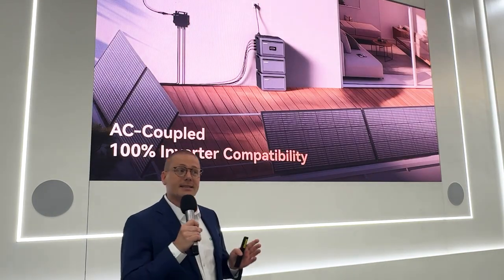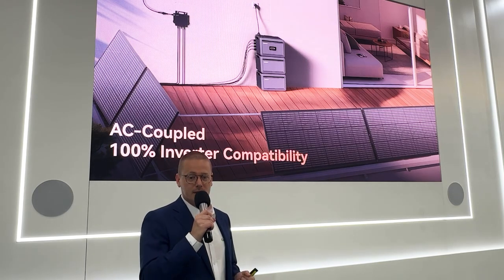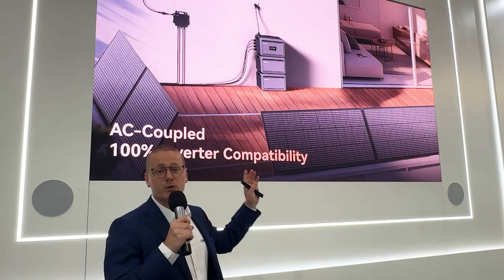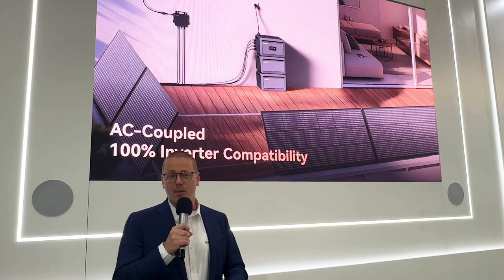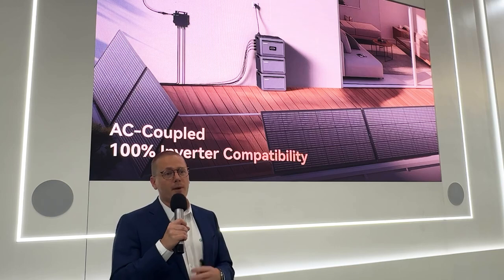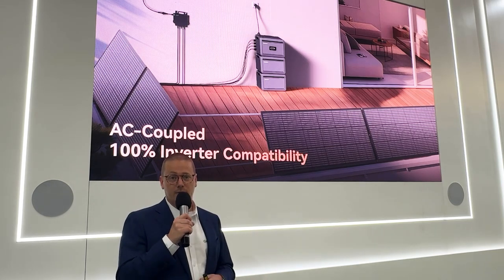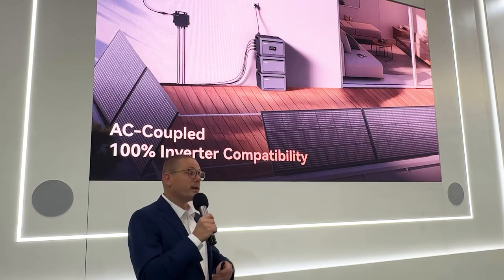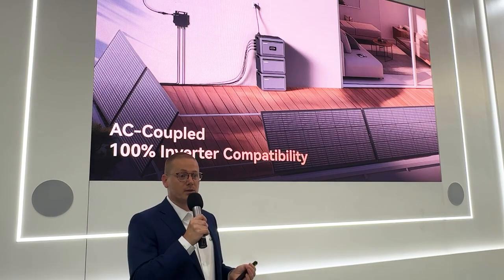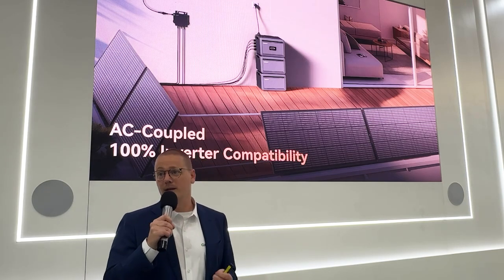The NEXA 2000 has four MPP tracker controllers, but it can also be used as an AC coupled system. In this example, we see it connected to the Neo micro-inverter, but it can be connected to any type of inverter — micro or string inverter from any brand — making it 100% compatible. And when you connect it to a smart meter, it uses data from the smart meter to determine whether to charge or discharge, based on surplus solar power and consumption.